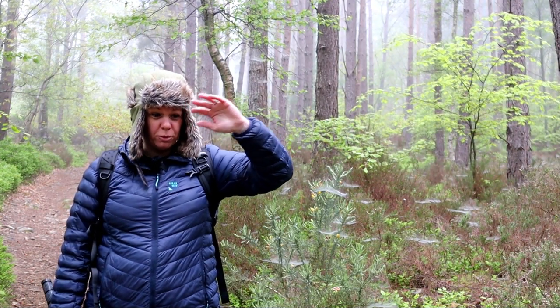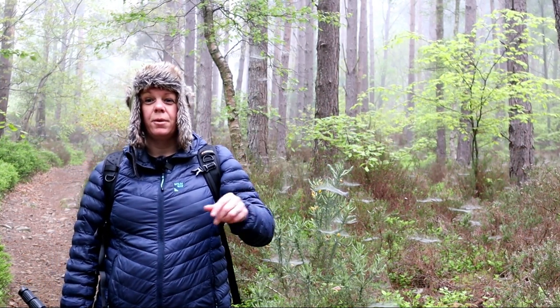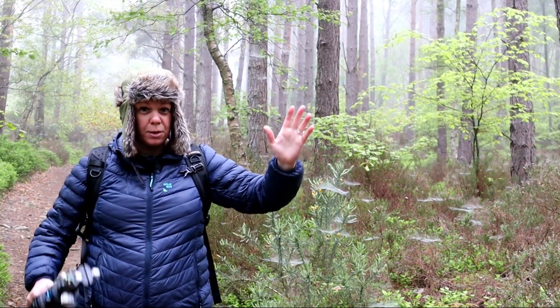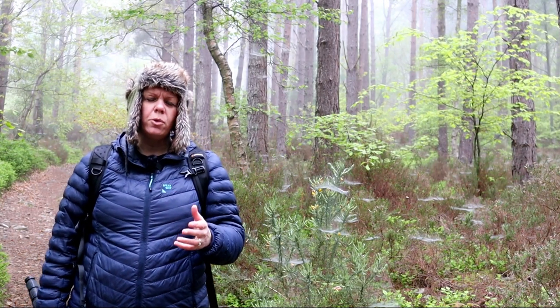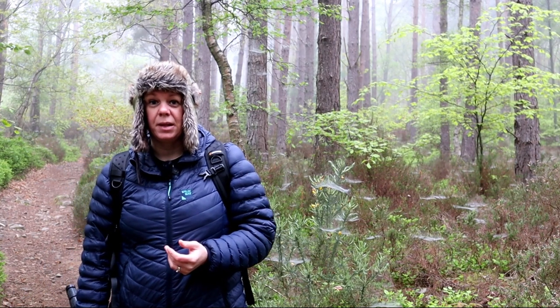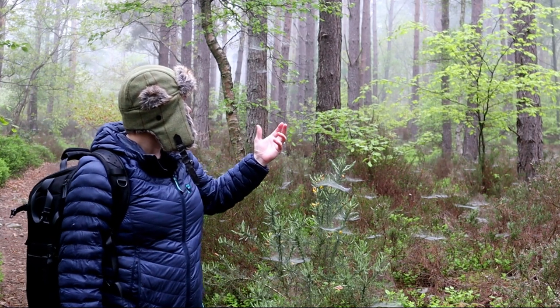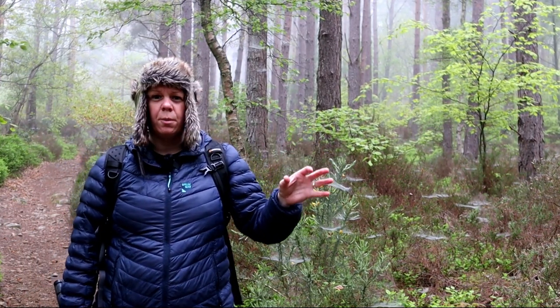Pretty much from the top looking down you couldn't even see Bullfiddle Rock, but as we went down and came round it sort of opened up a little bit, so we got some very different shots. It's currently 20 past six in the morning, and while we've got a little bit of fog and atmosphere, we thought we'd come and have a look in the woods.